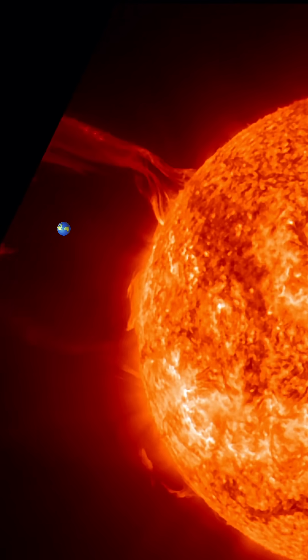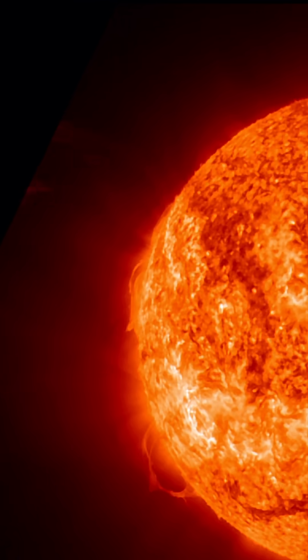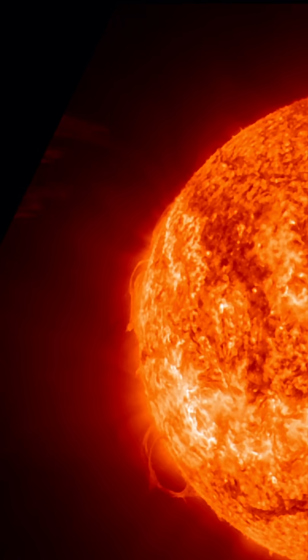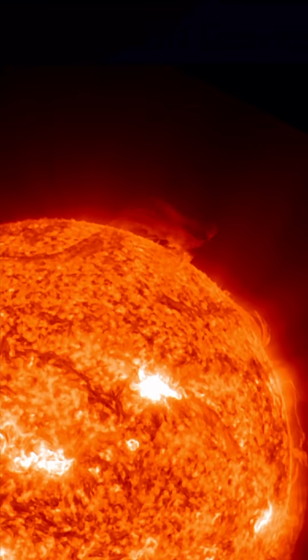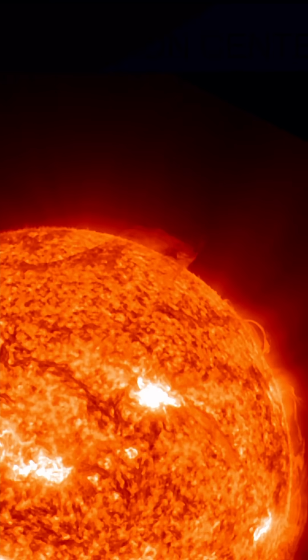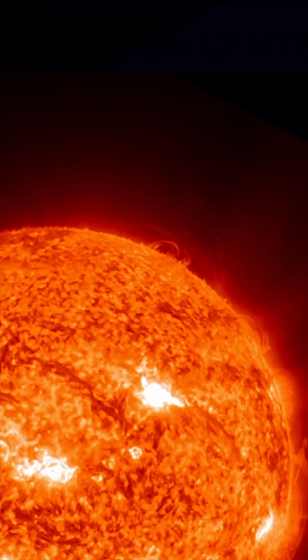Little Earth to scale there for a visual. I want to thank you all for tuning in today. Our sun has gotten pretty active over the past 24 hours, yesterday boasting a couple of minor M-class solar flares — M2 to be exact.